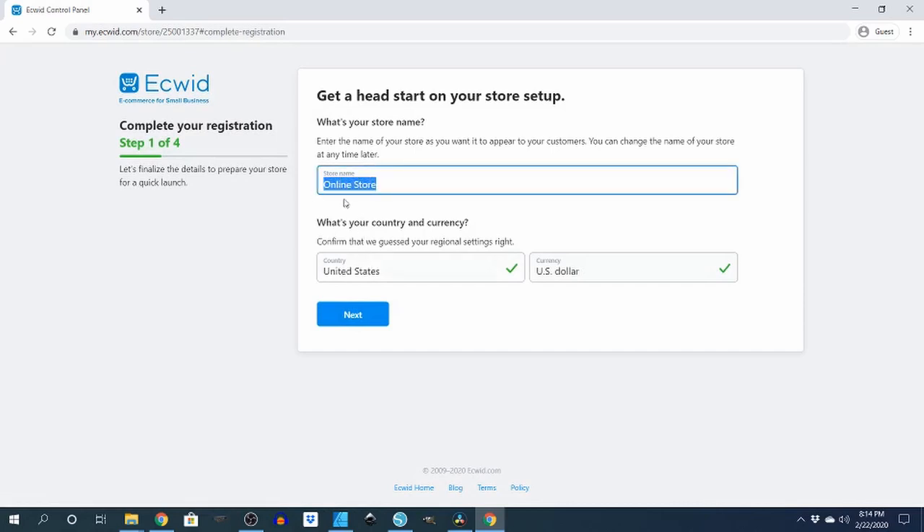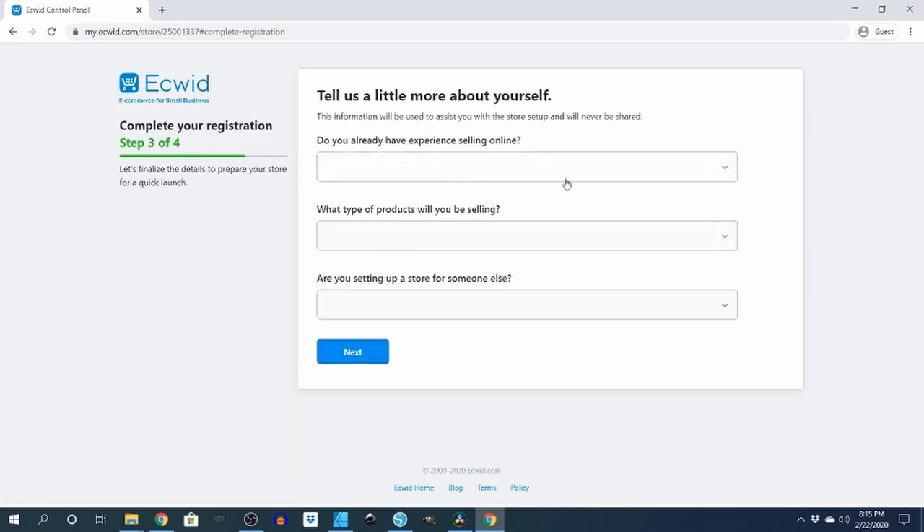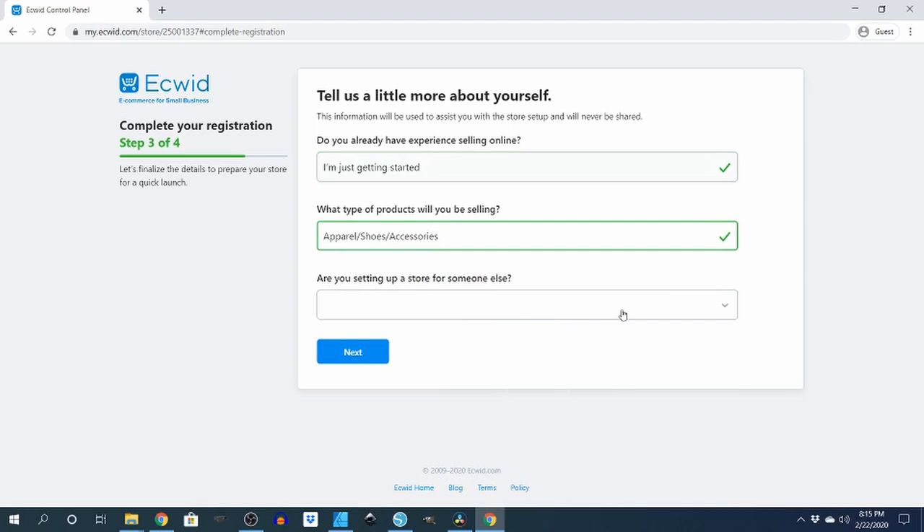It asks for your store name — I'm gonna call it 'The Spot.' If you're in the United States, hit US dollar. Enter your city — I'm in Eugene. Hit next. Then it'll ask you a question: do you already have experience selling online? Just getting started. What type of products will you sell? A pair of shoes.